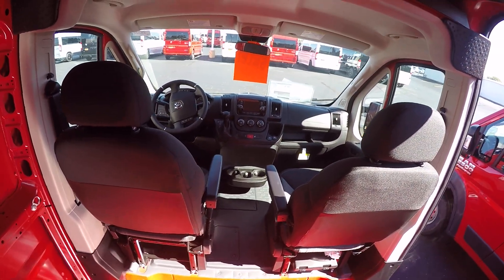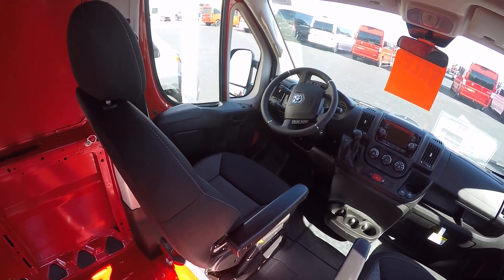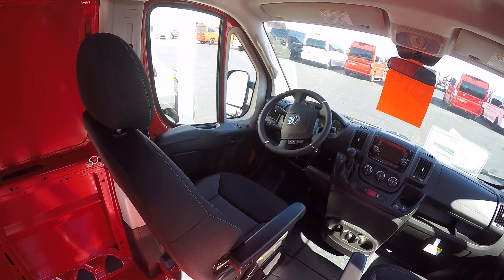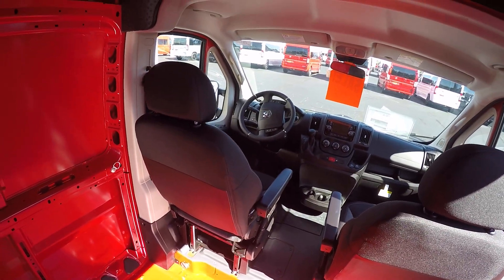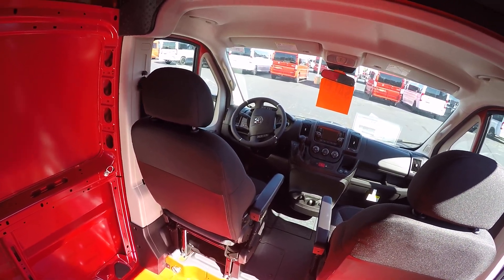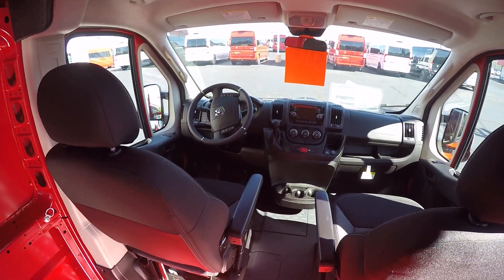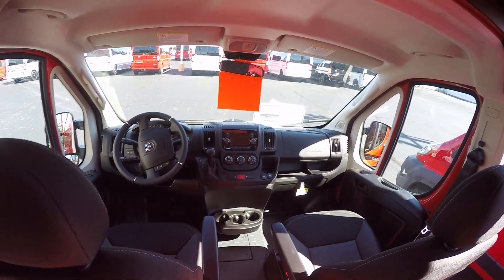It is equipped with heated front seats. There's a rear window defroster and deep tinted glass on the side door and also the rear door. There are also some additional auxiliary switches — if you need to hook up any kind of additional equipment inside, you can.